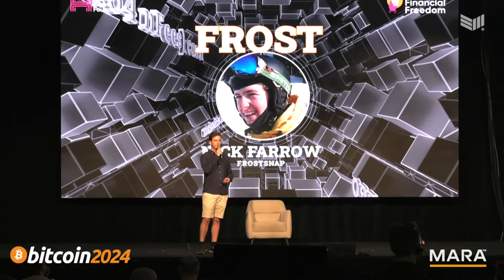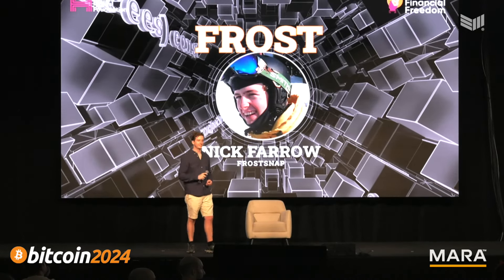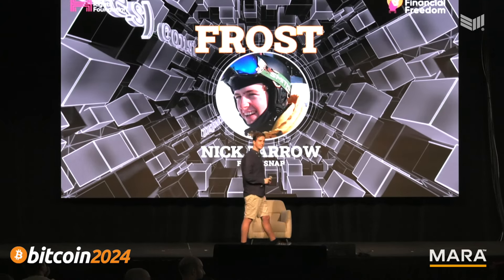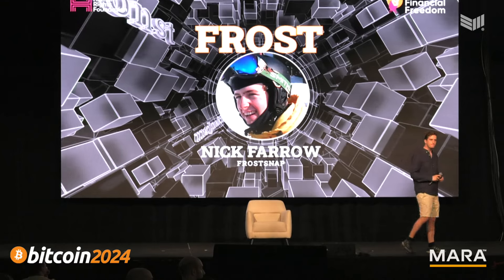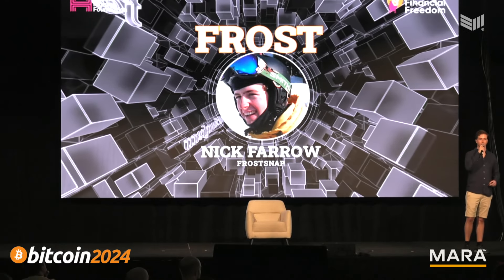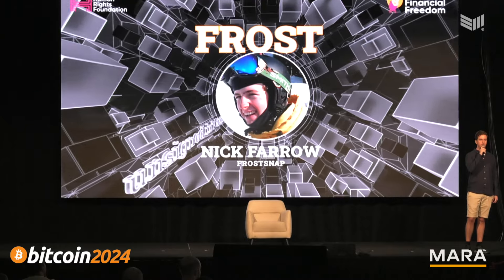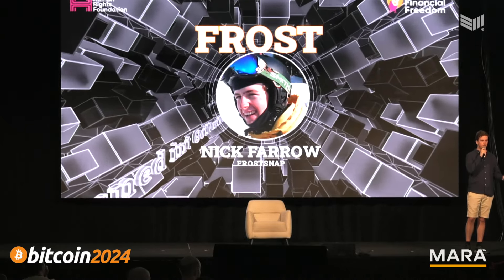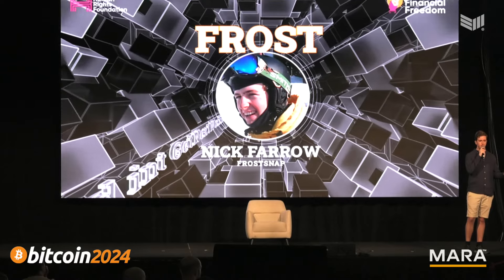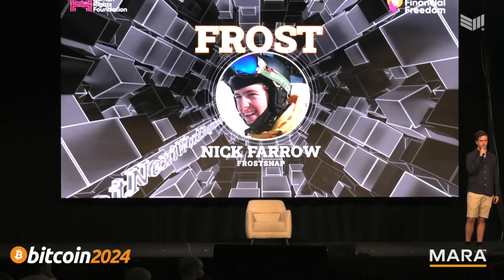Question: how do I trust your random number generator? We're on the open source stage, so it's all open source code. The key generation is open source — you'll be able to verify the firmware or even build the firmware yourself. And is there no secure enclave? Not yet — we're thinking about it.